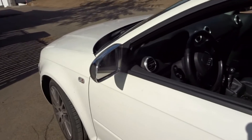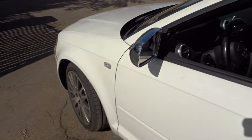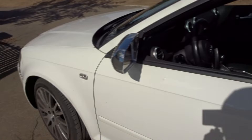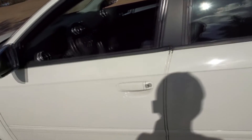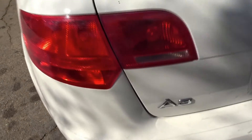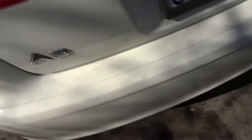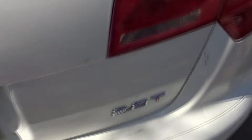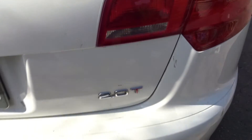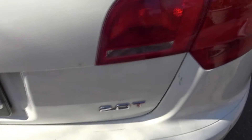Just want to do a video on my new Audi A3 — picked this up for a pretty good deal. It's a four-door hatchback with a six-speed manual transmission and a turbo. Take you around back here — it's the 2.0 turbo, which is pretty much the base model.